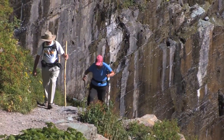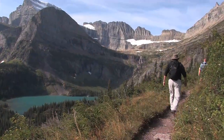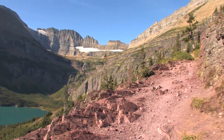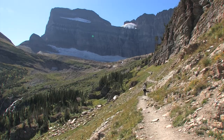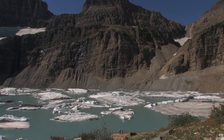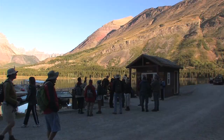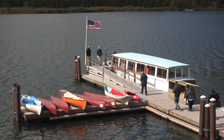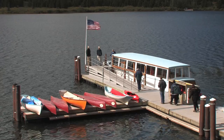But the rest of it is pretty tough. You go up between 1,600 and 2,100 feet, depending on who you want to listen to. In about four miles, you'll climb from 4,900 feet to 6,600 feet above sea level. Tickets for the boat ride and ranger-led hike sell out quickly, so it's a good idea to purchase your tickets a day or so in advance. The boat leaves from the dock behind the Many Glacier Hotel.